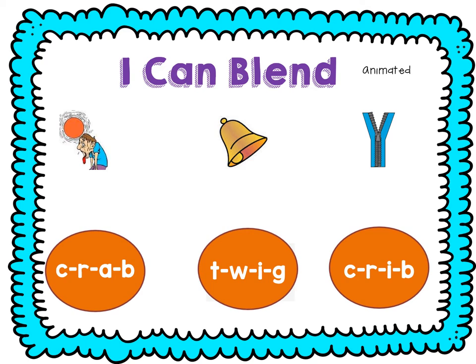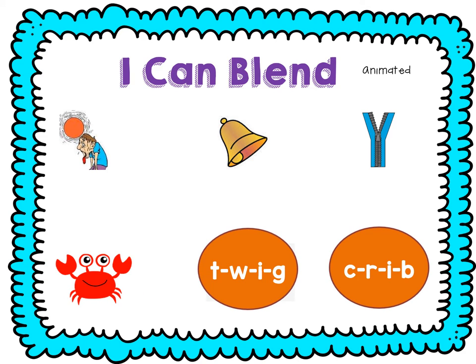Now we're going to try blending four sounds. This is going to get a little bit trickier, but we're going to be practicing a lot. Ready? See if you can figure this word out: C, R, A, B — crab. T, W, G — twig. C, R, I, B — crib.